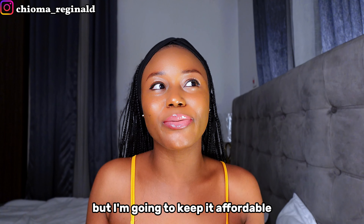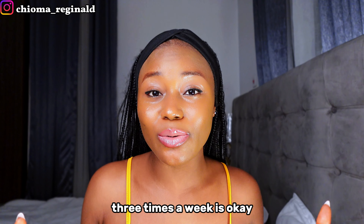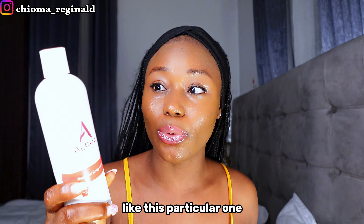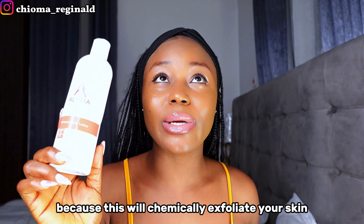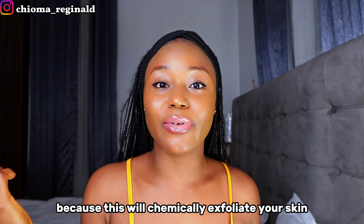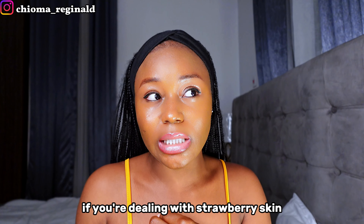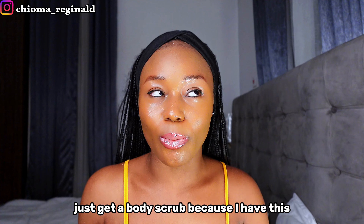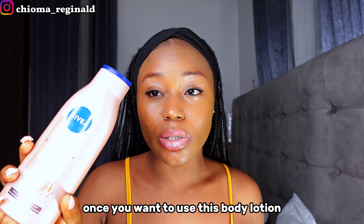If you're looking for high-end body scrubs, there's Dove and Dr. Teal's, but I'll keep it affordable because our economy is not really smiling. Now, if you can afford an exfoliating body lotion, you don't need a body scrub because the exfoliating lotion will chemically exfoliate your skin. It also helps remove dead skin cells, and if you're dealing with strawberry skin or old mosquito bite marks, it will help with that. Since I have the exfoliating lotion, I no longer use body scrubs.